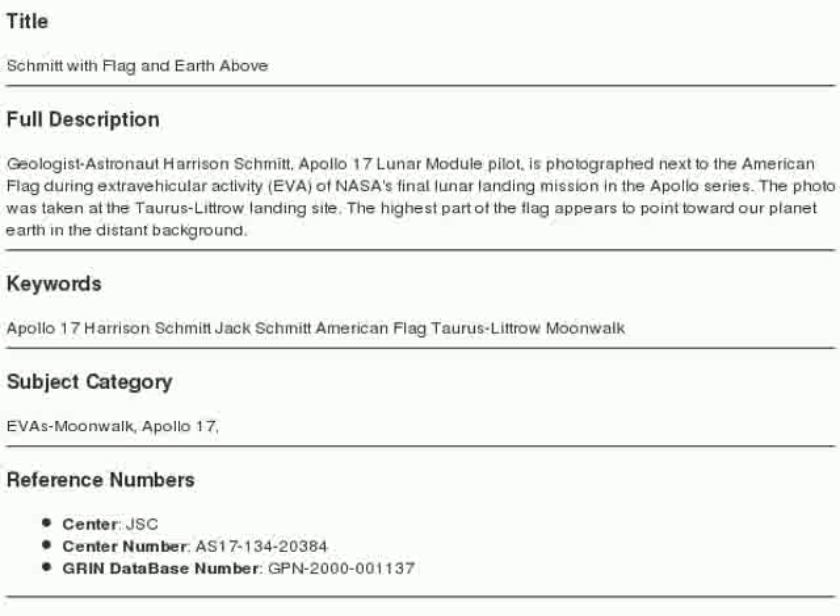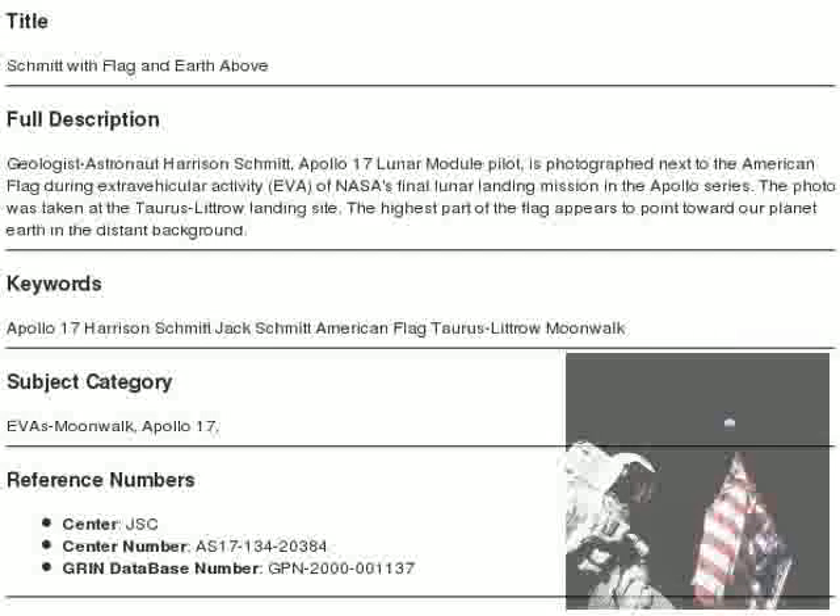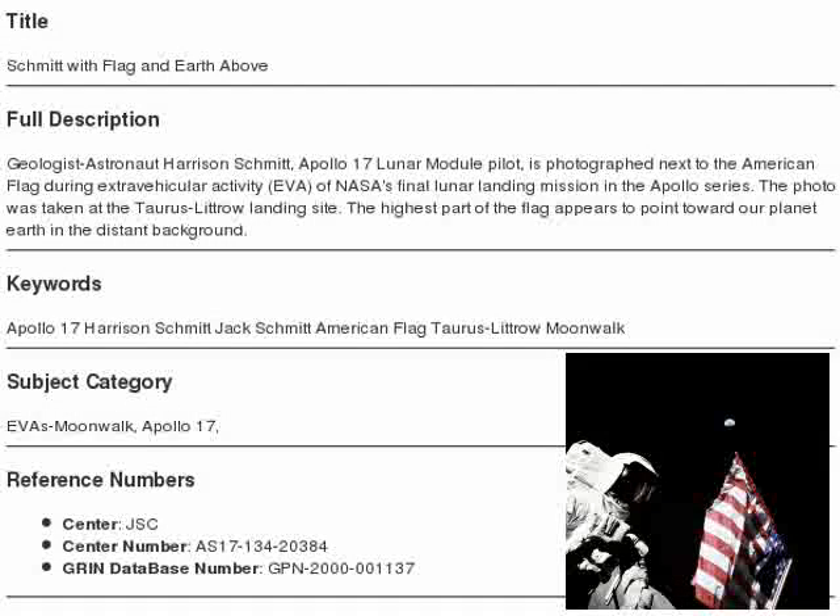Here is the caption of the picture on the Green site: Geologist astronaut Harrison Schmidt, Apollo 17 lunar module pilot, is photographed next to the American flag during EVA of NASA's final lunar landing mission in the Apollo series. The photo was taken at the Taurus-Littrow landing site. The highest part of the flag appears to point toward our planet Earth in the distant background.